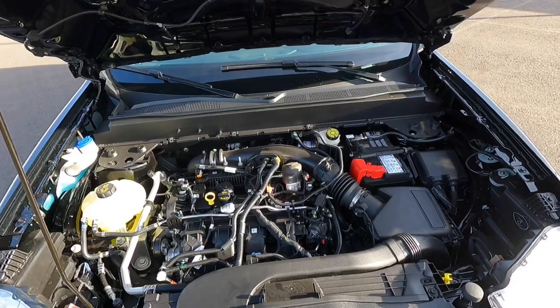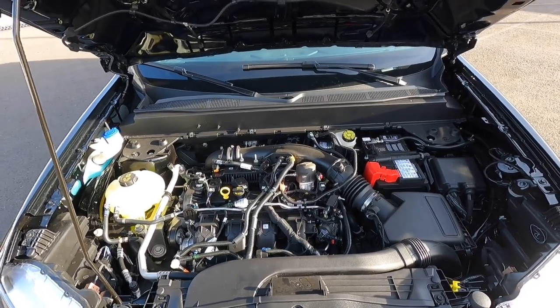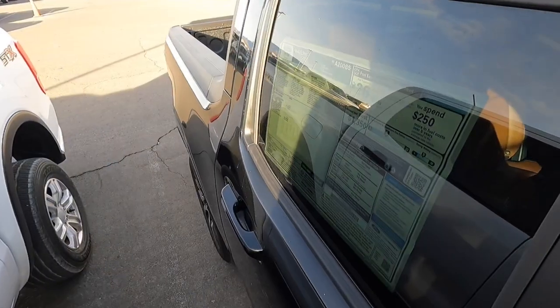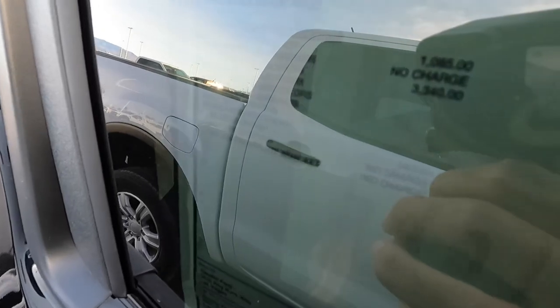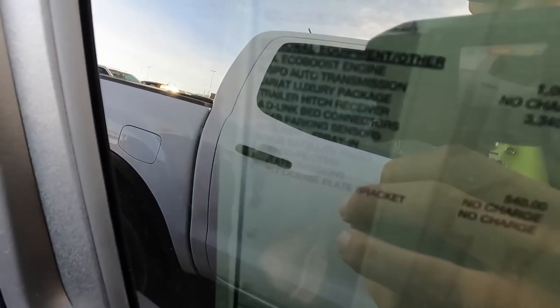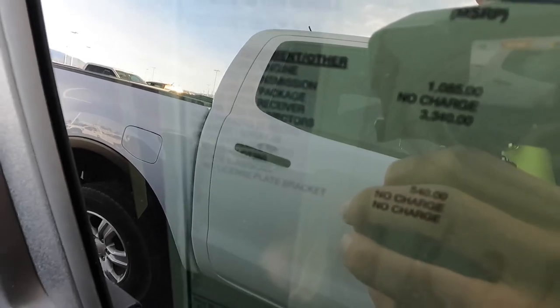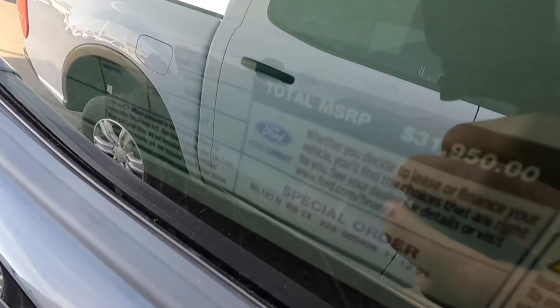With the front-wheel drive, this one is good for 23 city, 30 highway, and 26 combined MPG. Looking at the window sticker: we have the 2.0 engine for $1,000, the Lariat Luxury Package for $3,340, and the total of this one comes out to $31,950.